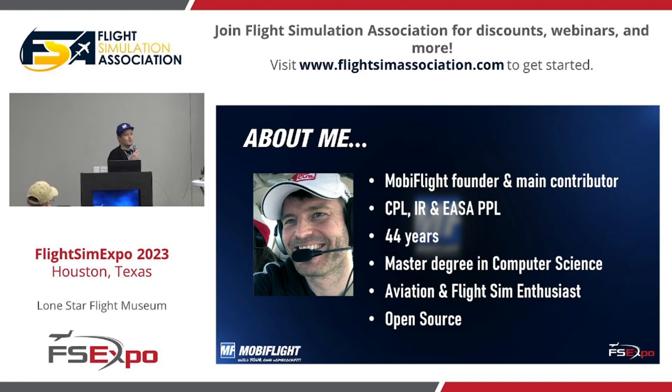I started back in 2007 with flight simming, maybe even a little earlier. And I'm a true believer in the power of open source and bringing people together, collaborating on something, and sharing it with everyone else, especially for free.